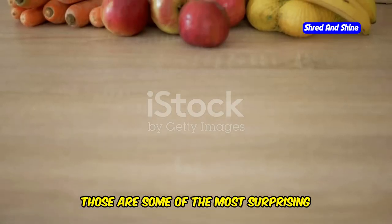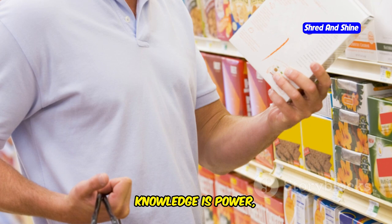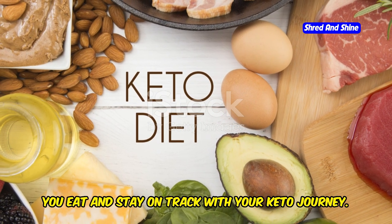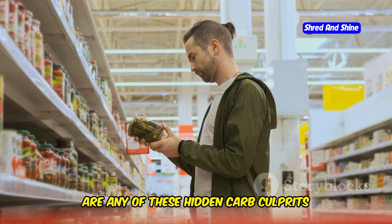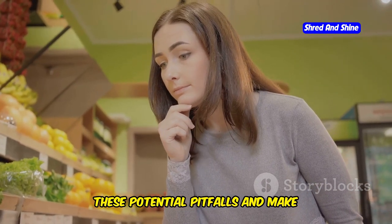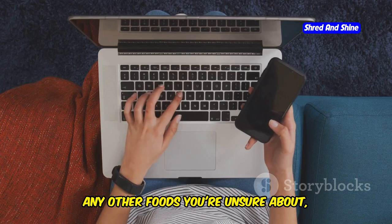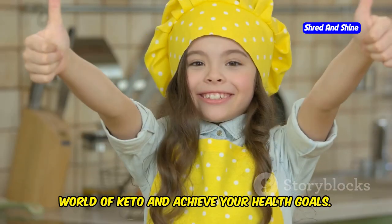So there you have it — those are some of the most surprising foods that could be secretly kicking you out of ketosis. Remember, knowledge is power. Now that you're armed with this information, you can make informed choices about what you eat and stay on track with your keto journey. Take a look at your current diet. Are any of these hidden carb culprits sneaking their way into your meals or snacks? If so, don't beat yourself up about it. The important thing is to be aware of these potential pitfalls and make adjustments as needed. The keto community is here to support you — if you have any questions or there are any other foods you're unsure about, drop a comment below. I'm always here to help you navigate the world of keto and achieve your health goals.